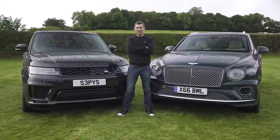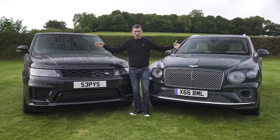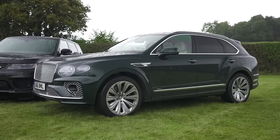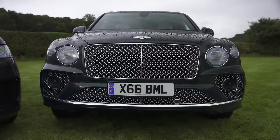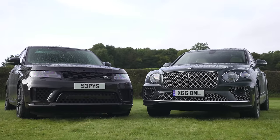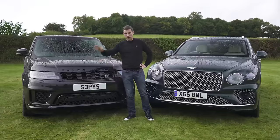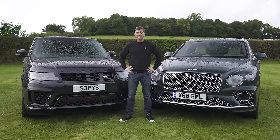Final verdict: if you're going for the hybrid version it's to save money on company car tax. While the Bentley is better in virtually every way than the Range Rover Sport — apart from maybe its face — it's not twice as good, yet it's twice the price. The Range Rover comes close in terms of luxury and driving experience to the Bentayga but is a whole lot cheaper, and that's why it wins this test.